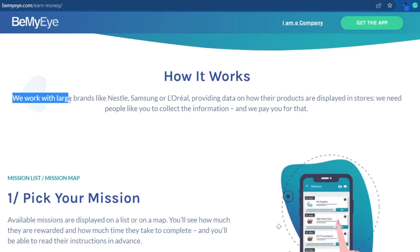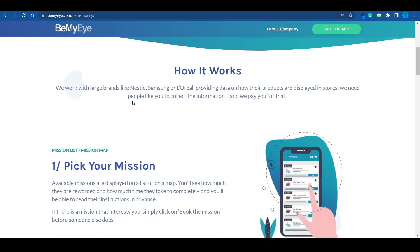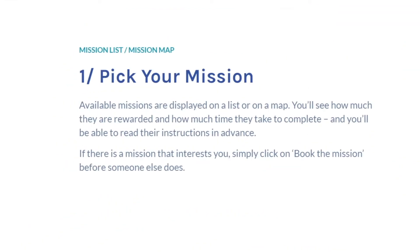BeMyEye works with large brands such as Nestlé, Samsung, and others by providing data on how their products are displayed in stores. These brands have very clear requirements when it comes to placing their products. A billion-dollar company like Samsung doesn't want their items thrown around all over the place — that's why they have clear guidelines in place. You're going to help make sure those guidelines are respected, and they pay you for collecting that information. It is a fair exchange of value.